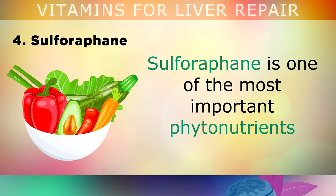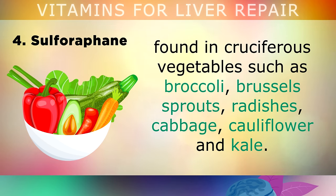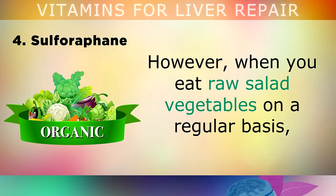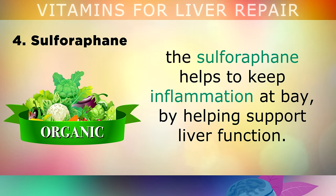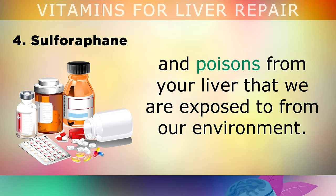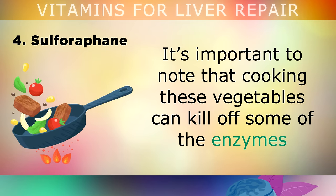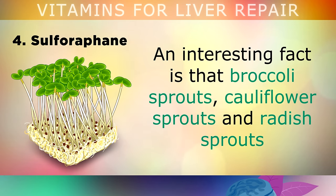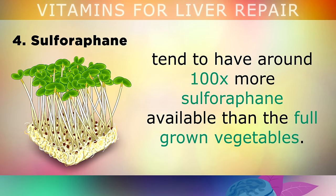Number 4 is a phytonutrient called Sulforaphane. Sulforaphane is one of the most important phytonutrients found in cruciferous vegetables like broccoli, brussels sprouts, radishes, cabbage, cauliflower and kale. Inflammation in the liver can lead to insulin resistance, diabetes, cancer and life-threatening illnesses if left unchecked. Eating raw salad vegetables regularly allows sulforaphane to keep inflammation at bay by supporting liver function, and to detoxify caffeine, drugs, chemicals and poisons from your liver. Cooking these vegetables can kill off the enzymes that activate sulforaphane, so try to eat them raw. Broccoli, cauliflower and radish sprouts have around 100x more sulforaphane than full-grown vegetables.